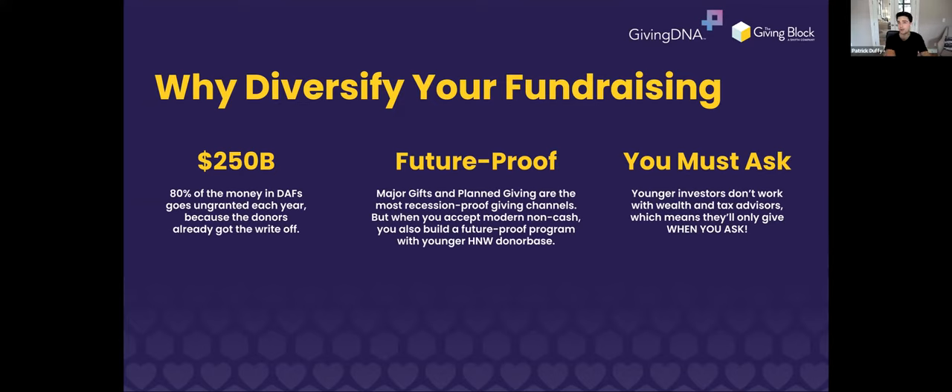DAFs are another big component here — 80% of the money in DAFs is trapped there every year and not actually distributed via grants to charities. That's $250 billion on an annual basis. A lot of donors are not being asked for DAF gifts. As we saw in the poll, a lot of nonprofits aren't even accepting these gifts directly, let alone recommending them as an option to their donors. And younger donors in particular aren't aware of when to trigger a grant once the tax incentive from a DAF contribution is claimed.